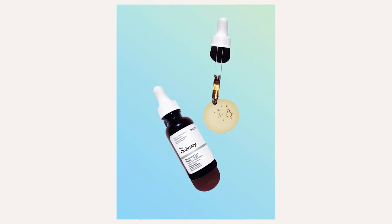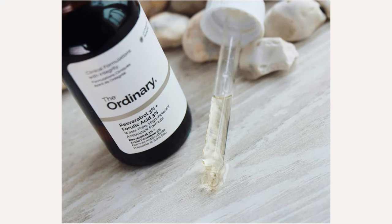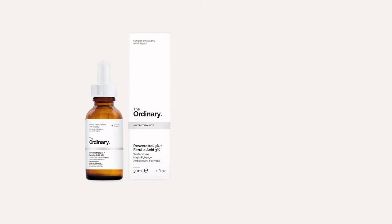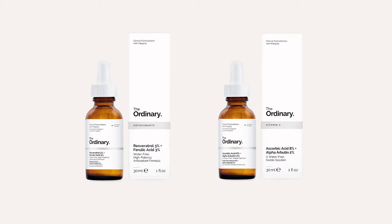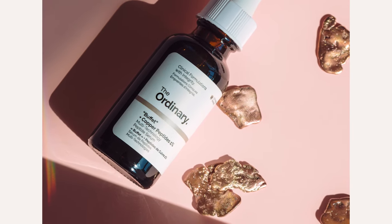This antioxidant skincare product combines very high concentrations of two of the most powerful and important antioxidants in skincare. How to use The Ordinary Resveratrol 3% and Ferulic Acid 3%: this serum can be layered with vitamin C to create a powerful antioxidant combination. Apply after cleansing and water-based solutions but before any oil serums or moisturisers. This serum doesn't get on with copper peptides.